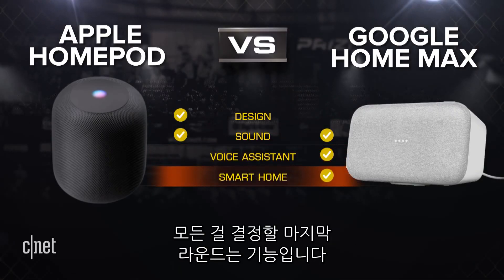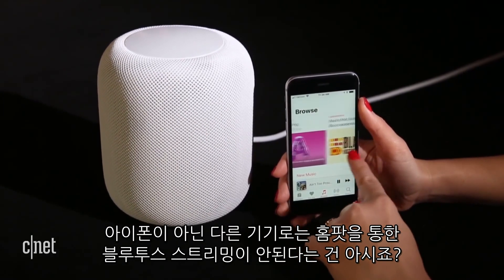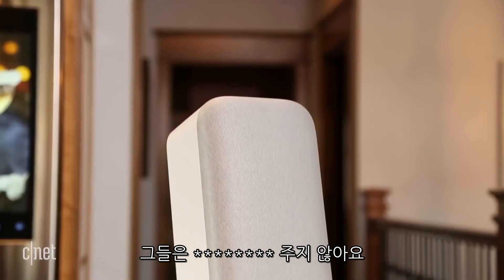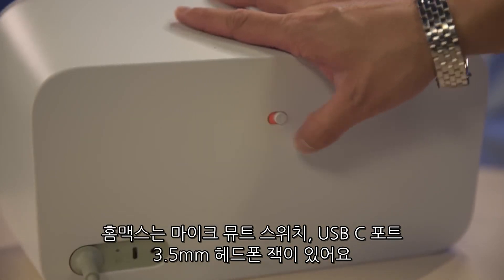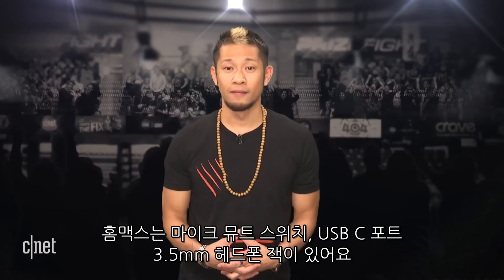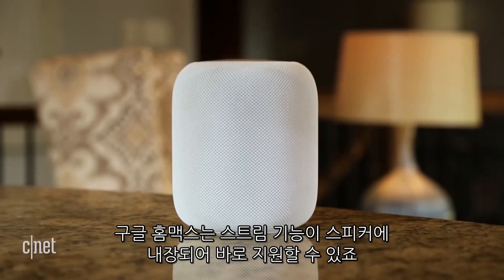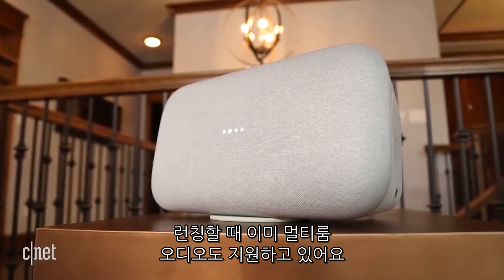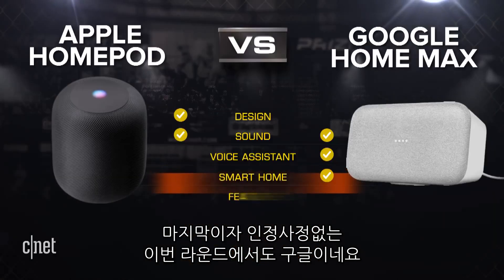Round four goes to Google. The final round that decides it all is features. There's no Bluetooth streaming from any non-iPhone to the HomePod, and you can't even set it up without an iPhone running iOS 11. The Google Home Max lets anyone stream to it over Bluetooth. The HomePod has no ports whatsoever — no 3.5mm jack, nothing. The Home Max has a mic mute switch, a USB-C port and a 3.5mm headphone jack. You can stream Spotify and Pandora to the HomePod through AirPlay on your phone, but the Google Home Max has native support directly from the speaker. The Home Max already supports stereo pairing and multi-room audio, while we're still waiting for those same promises from the HomePod and AirPlay 2. This final round goes to Google.